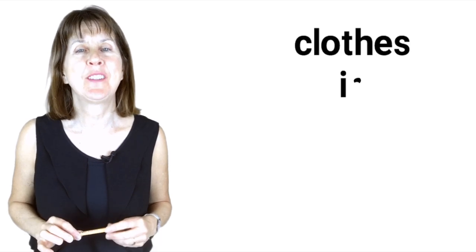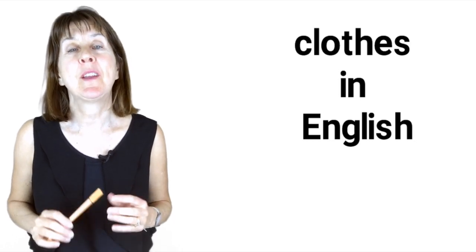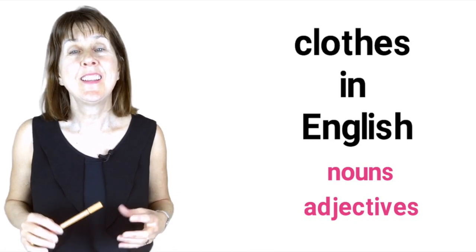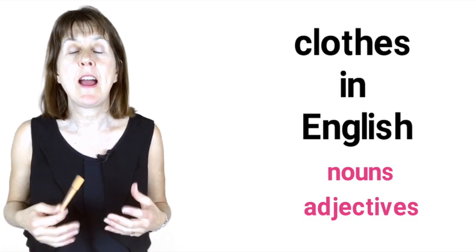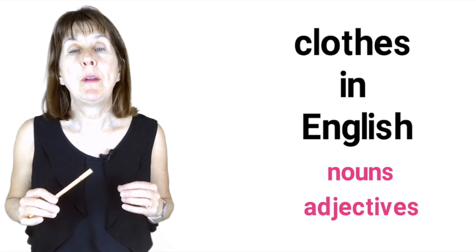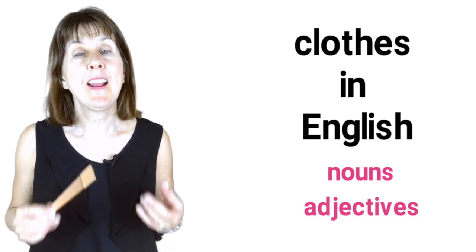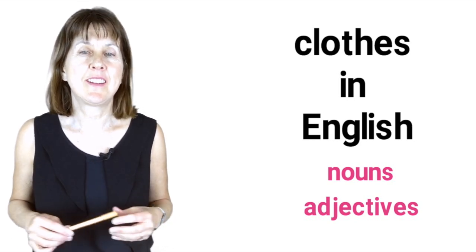Hi, today we're talking about the vocabulary of clothes in English. This is the first video in a three-part series. This week we're looking at nouns and adjectives used to describe clothes. This is useful for everyone, but particularly those of you taking exams, as you often have to describe people in photographs and it's good to be able to say what they're wearing. Next week we'll be looking at the verbs associated with clothes, particularly the phrasal verbs. And then in the final week we'll look at the idioms using clothes. So let's get started.